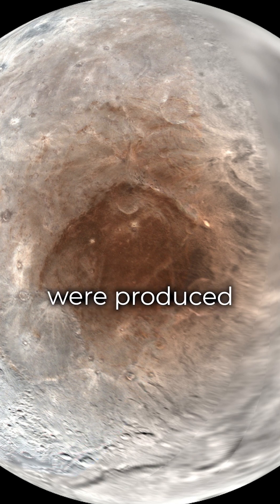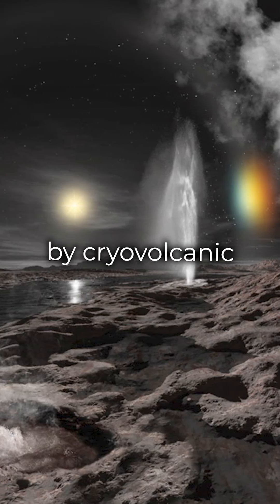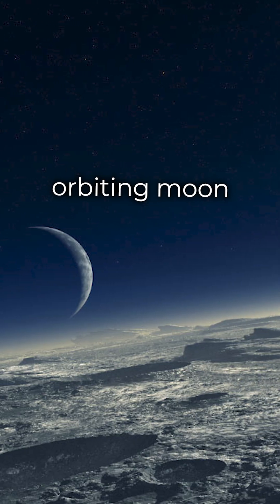These tholins were produced from methane, nitrogen, and other gases that may have been released by cryovolcanic eruptions on the moon, or transferred from Pluto's atmosphere to the orbiting moon.